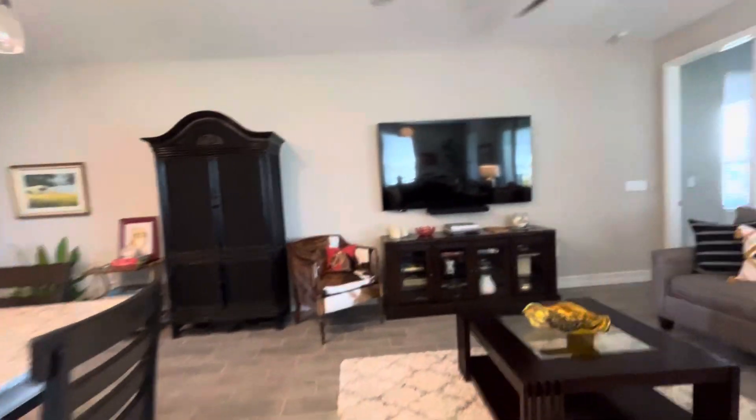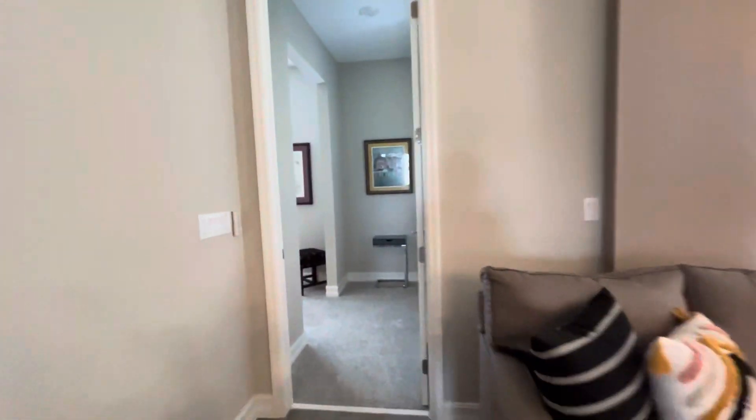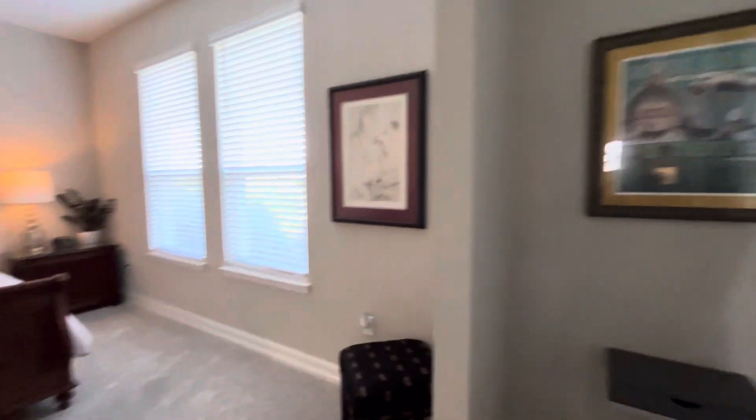Okay, I'm coming back there. And then here's the owner's suite bedroom.